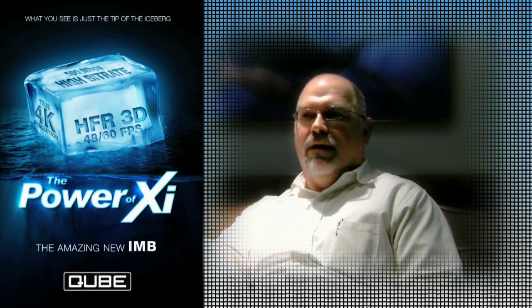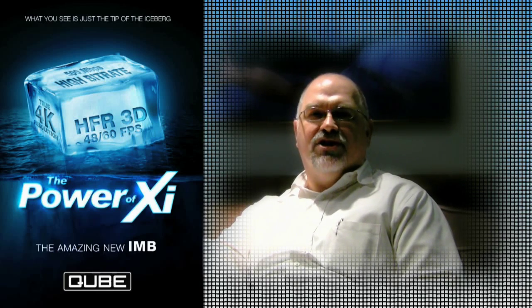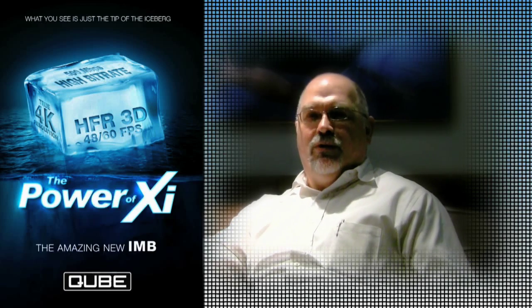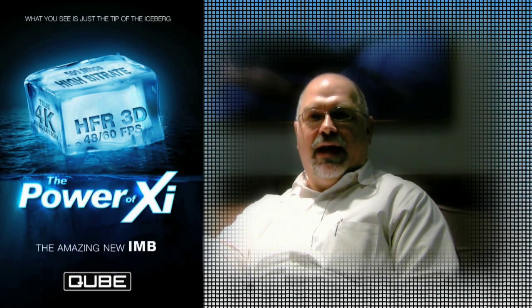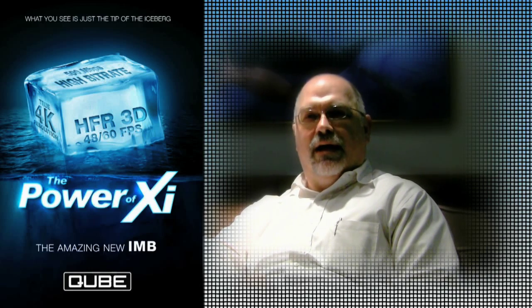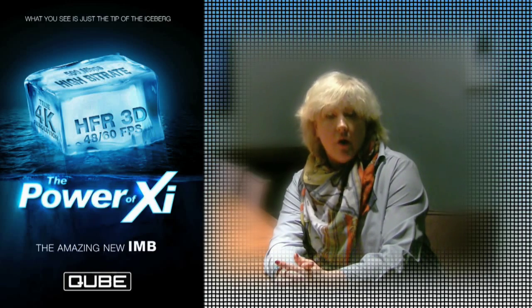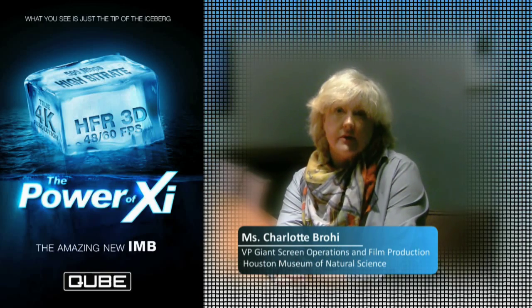A lot of the mainstream theaters have been moving that way, but we didn't think that they had the quality of projection that, once you blow it up to an 80-foot wide screen, it just wouldn't handle it. So we needed to get to the 4K image quality and the better quality projectors. Early 2012, at a digital conference in Galveston,